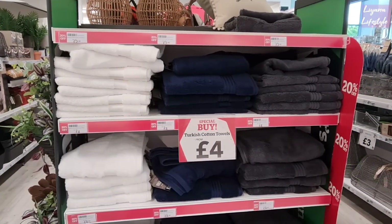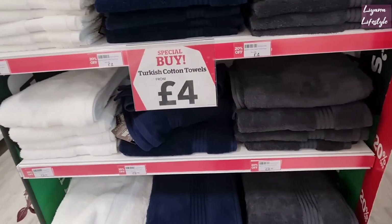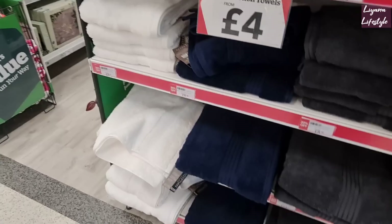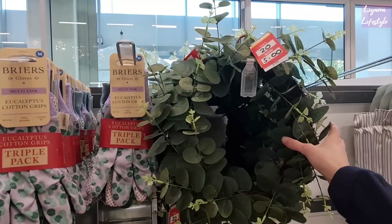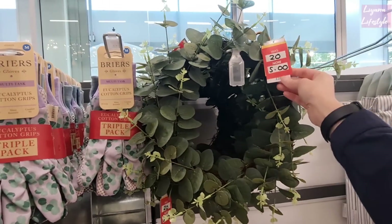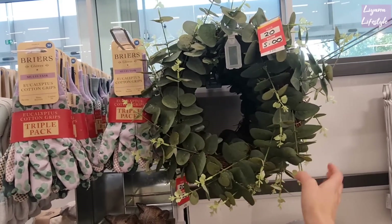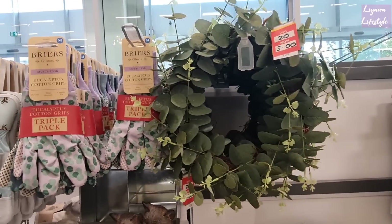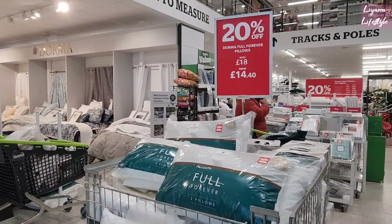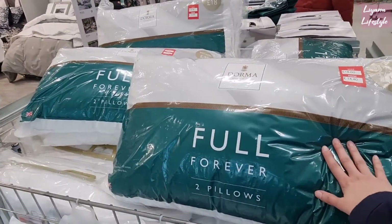Some towels here. These are Turkish cotton towels from £4 — they were £5. And then we've got some here that were £11 and they're now £8.80. I don't know how this was £20 to begin with, it's really simple. That should not have been £20 but it's now £5. You can always use it to decorate for any seasons or holidays. It's a nice foundation to build on. Pillows were £18, they're now £14.40. Two pillows for forever.